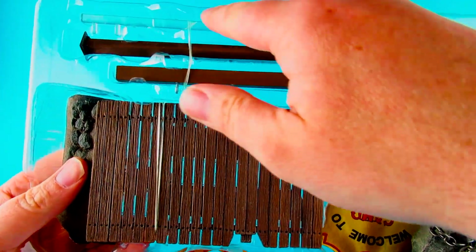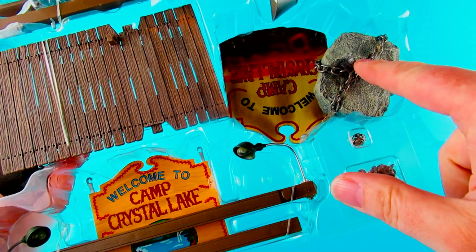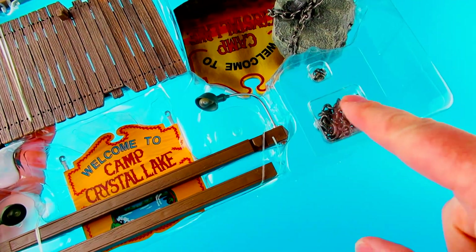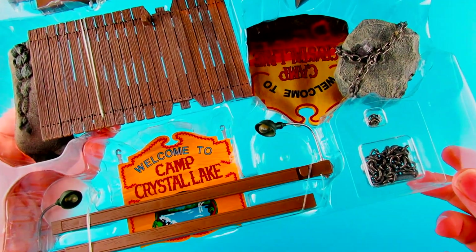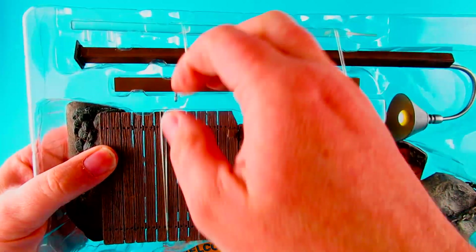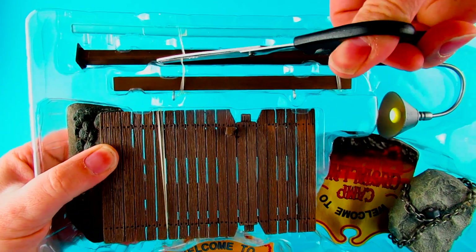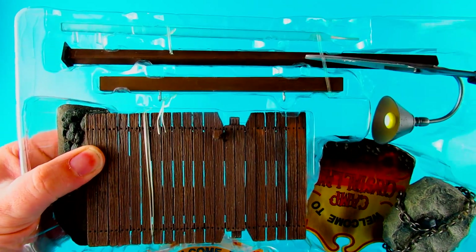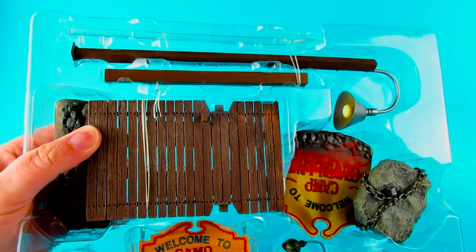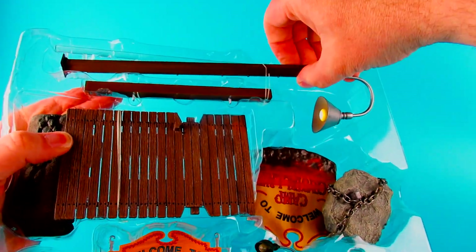At the top we have pillars. We have a transparent piece there, the rock with the chain, some more chain, and a light fitting. All held in with white plastic cable ties. So let's chop through those.